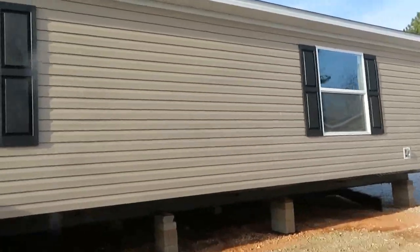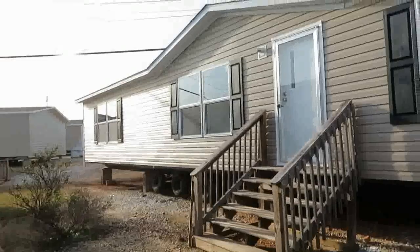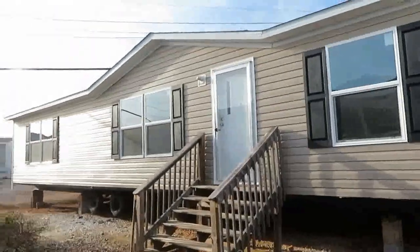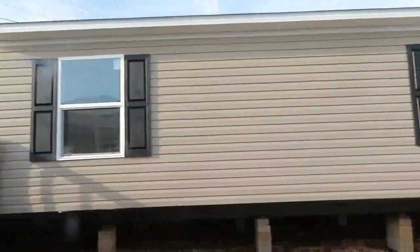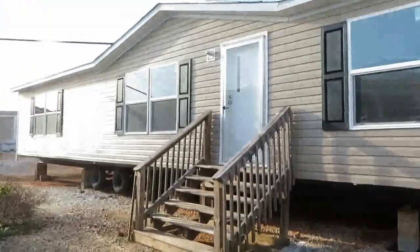This is a real beauty. As big as it is, it has to be a four-bedroom. I'm not sure of the name just yet, but this beauty is huge — it's got to be a four-bedroom. Let's go take a look.